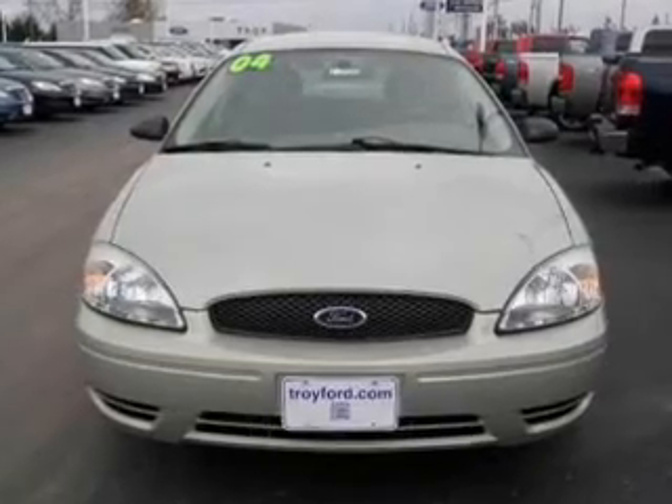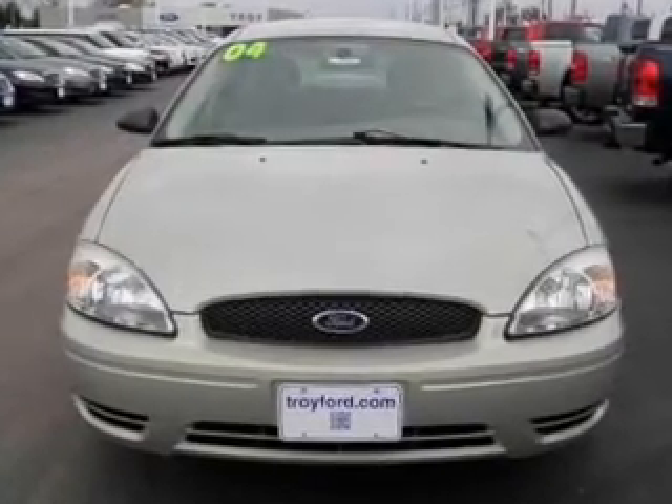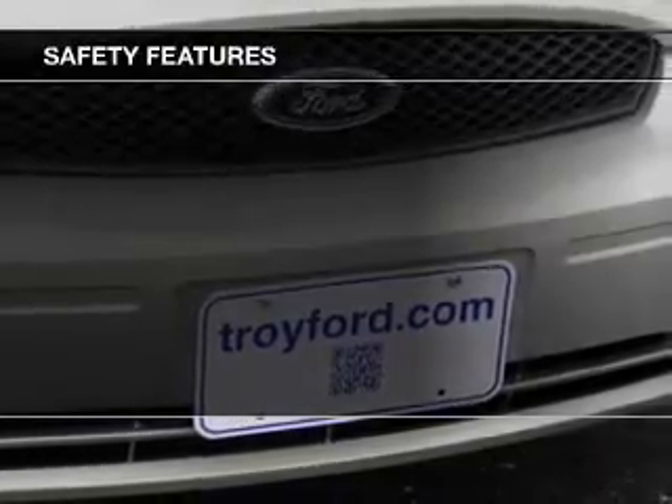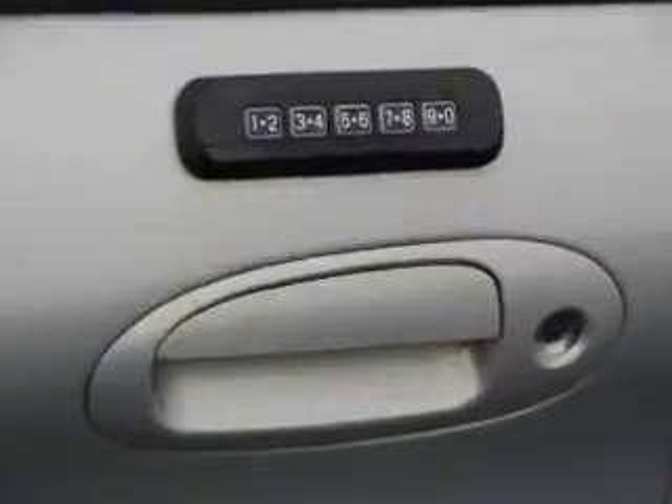Additional features include privacy glass, air conditioning, power windows, and power steering. Safety was made a priority with independent suspension, a passenger airbag, front ventilated disc brakes, and child safety locks.